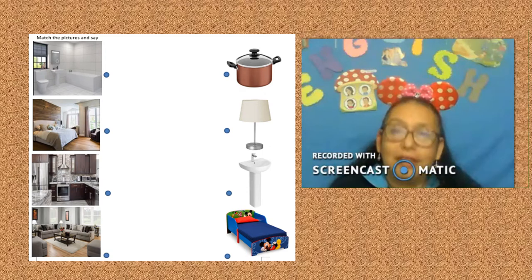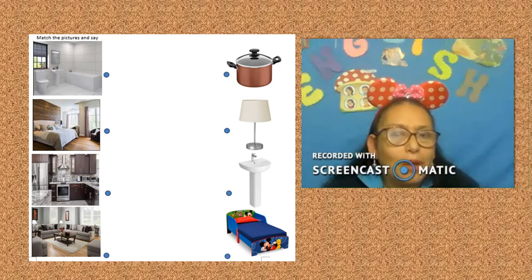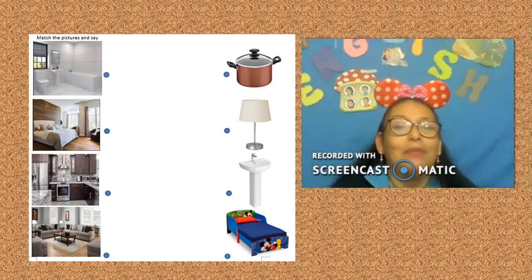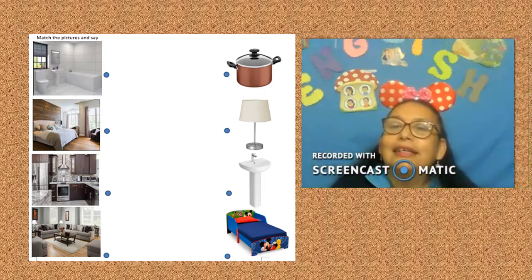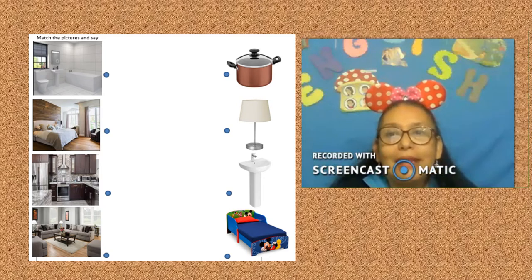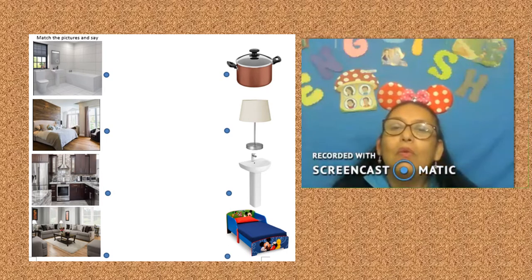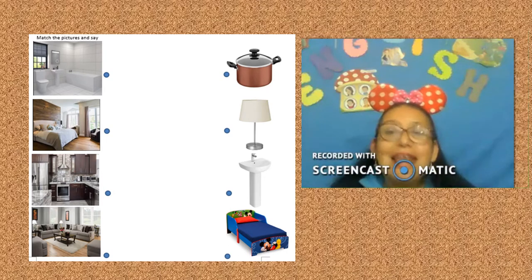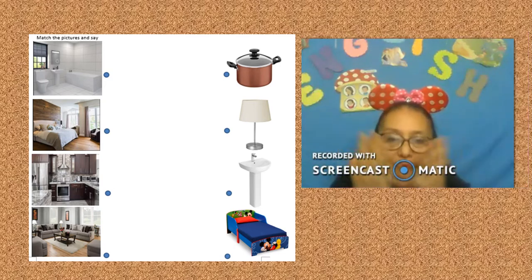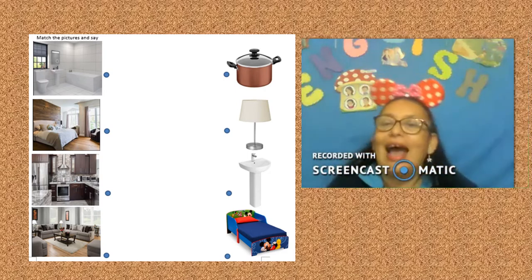Now, furniture. Pot — what do you do with the pot? Prepare food. Lamp — what do you do with the lamp? The lamp shines in my bedroom. What do you do with the sink? Wash my hands or wash my face. Bed — what do you do with the bed? I sleep.